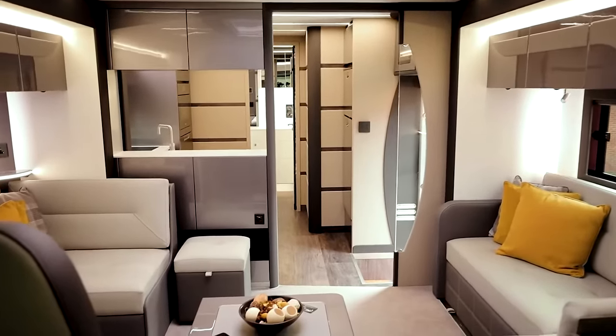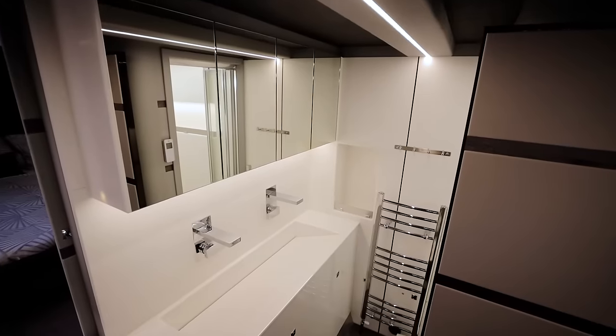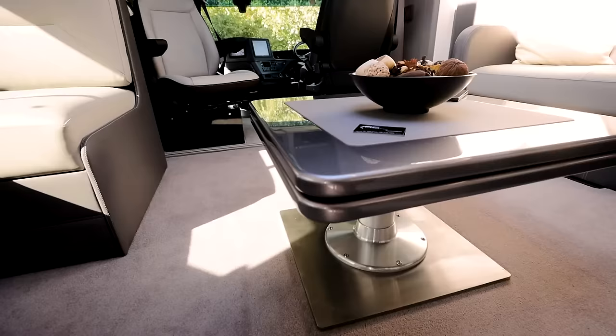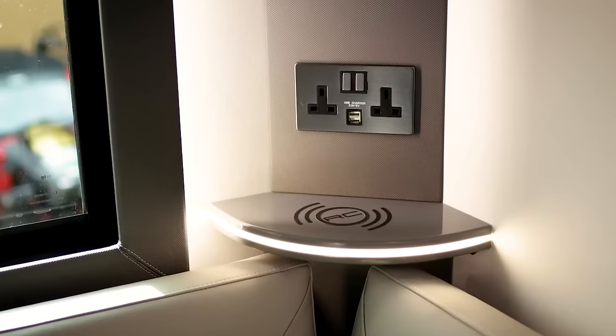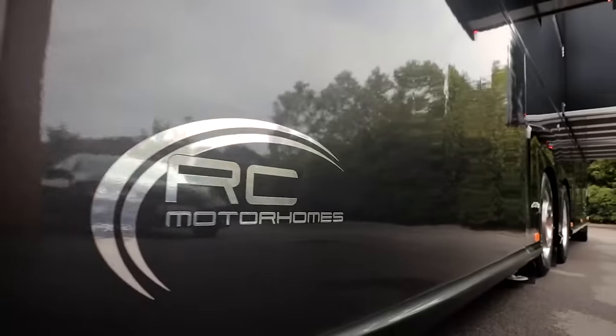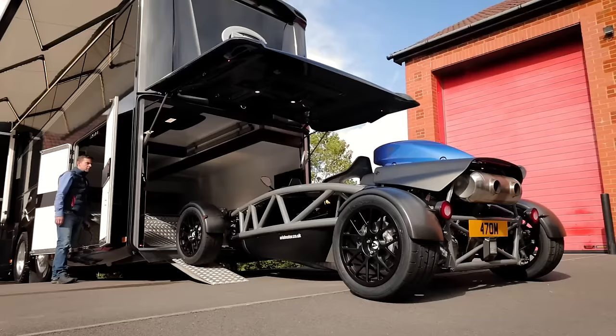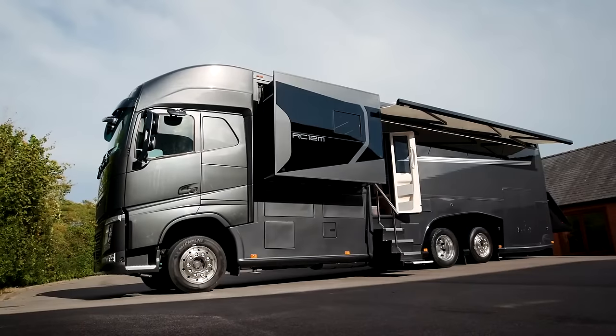Inside, the motorhome is equipped with the state-of-the-art Mayra electronic water management system, ensuring optimal convenience and efficiency. Technology blends seamlessly with luxury, as evidenced by features like wireless charging for smartphones, an electric flush toilet, and a stunning glass sunroof that bathes the interior in natural light. Stylish, comfortable, and undeniably luxurious, this motorhome comes with a hefty price tag of $800,000.